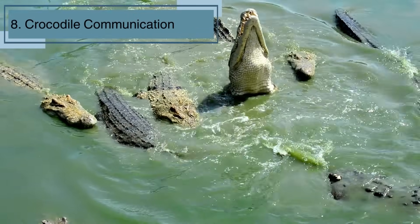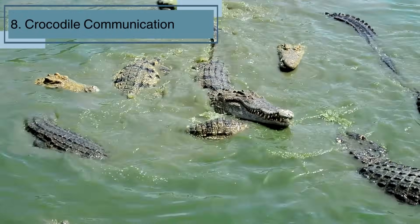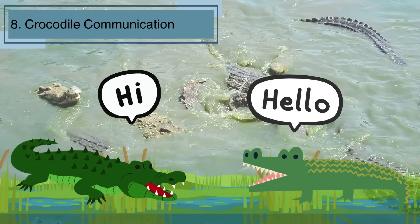Did you know crocs have their own language? They communicate through hisses, grunts, and even roars. It's like having a secret code to talk to each other. Hey buddy, stay away from my sunbathing spot!